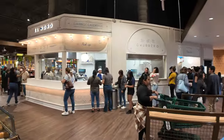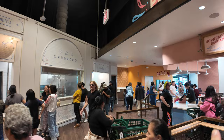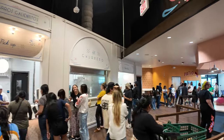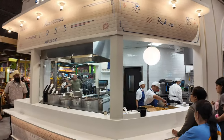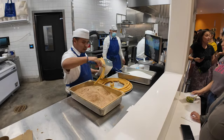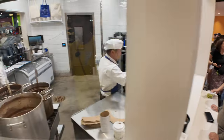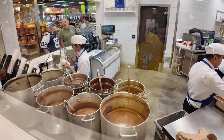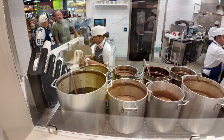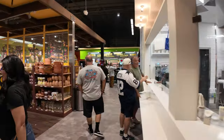This is the churro stand — El Moro — that I mentioned before. If it gets busy, they line people up out the door. What we had from here: four churros, fried up fresh, and then they give you either cinnamon sugar or regular sugar, your choice. The hot chocolates are kept hot in different vats right here, and they ladle them out into a cup for you. Those churros were quite good.